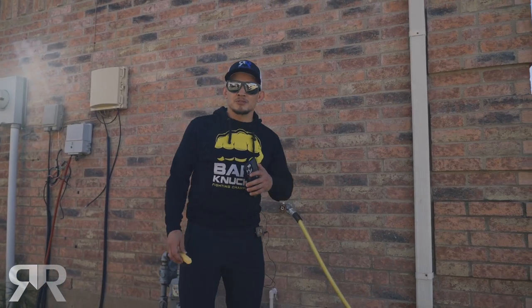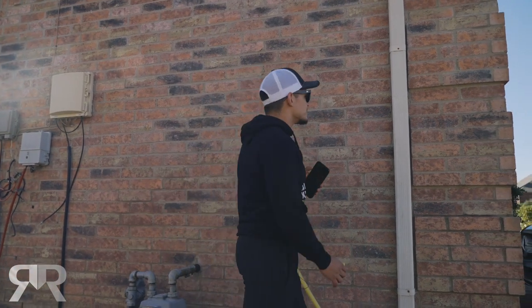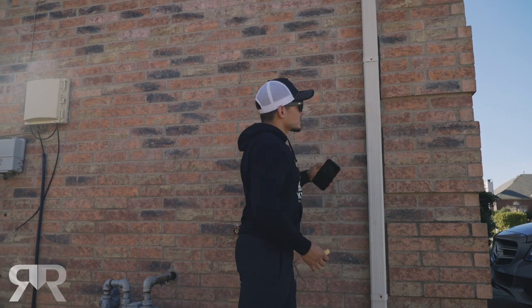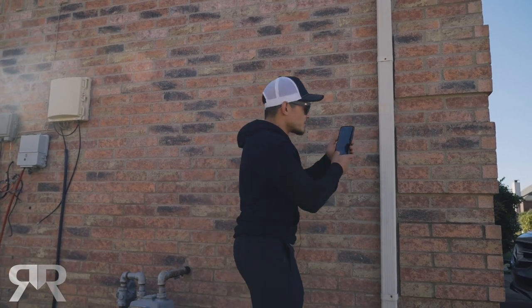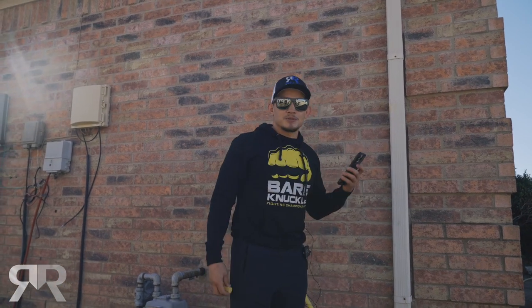When we're doing an inspection, we're going to check all the gutters, we're going to check all the downspouts. Whenever we notice any damage, we're going to go ahead and mark it. You can see that the damage is here — we're going to document it, take a picture, save it, and we continue on.